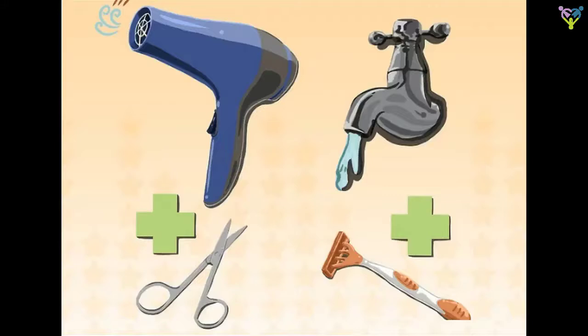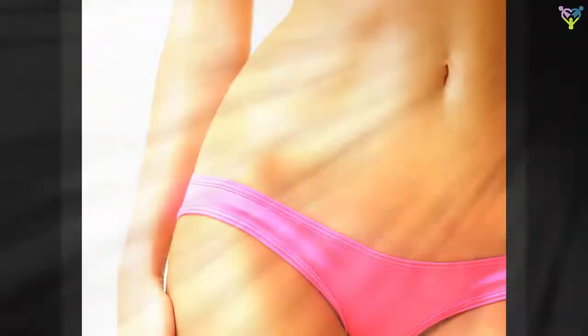The healthiest style of pubic hair according to gynecologists: landing strip, Brazilian, bare, or full-on bush? When it comes to pubic hair, every woman has her own personal preference, but does one style offer more health benefits than the others? We're not the only ones asking this question — a 2016 study concluded that the more hair down there, the better.